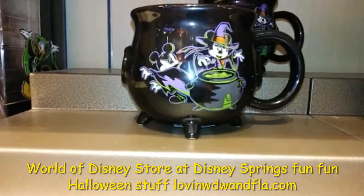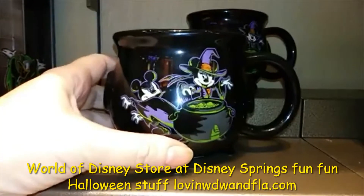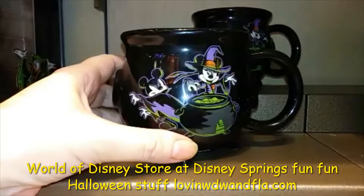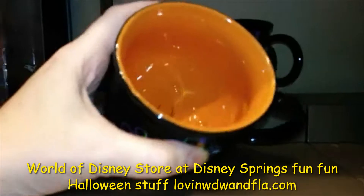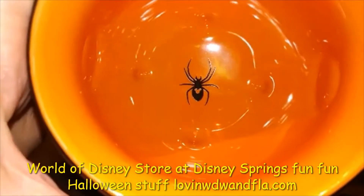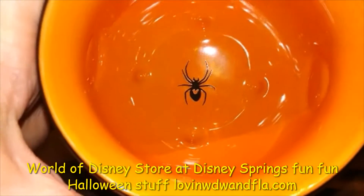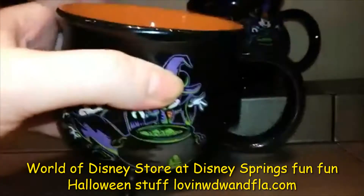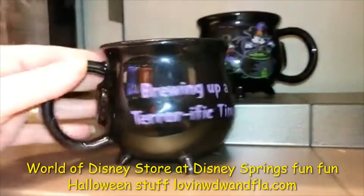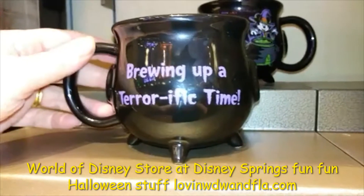Let me push this to make it focus better. There we go. And you can see Minnie and Mickey are conjuring - Mickey's a little vampire and Minnie's a witch. And if you look inside, this is so cute, you get the spider with a Mickey head in it. It's a black widow, but instead of having the violin, she's got a Mickey. And on the other side, turn around, and it's just brewing up a terrorrific time. It's so cute. I have to have this.